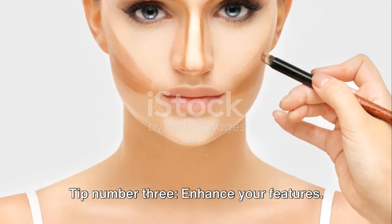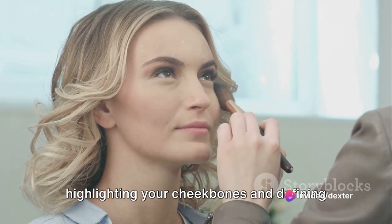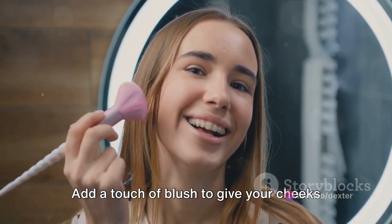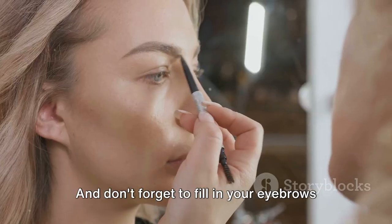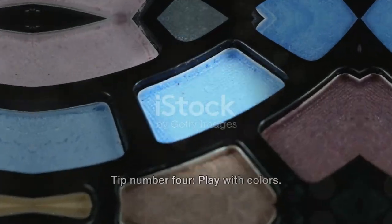Tip number three: enhance your features. Use a bronzer to contour your face, highlighting your cheekbones and defining your jawline. Add a touch of blush to give your cheeks a natural flush. And don't forget to fill in your eyebrows for a polished look.